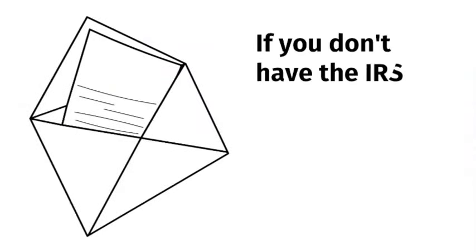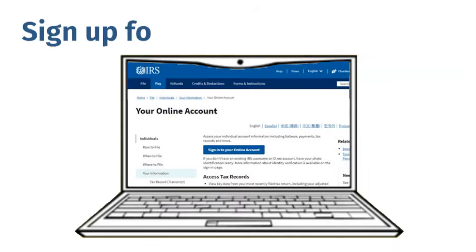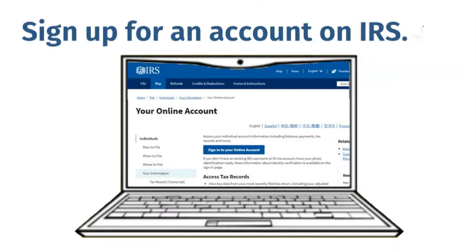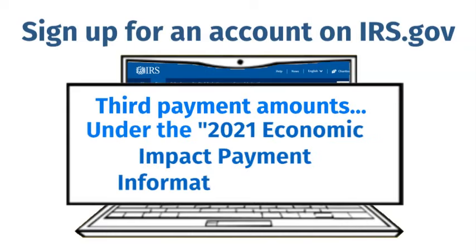If you don't have the IRS notices showing the amounts you received before any offsets, you can sign up for an account on irs.gov to find your third payment amounts online under the 2021 Economic Impact Payment Information section.